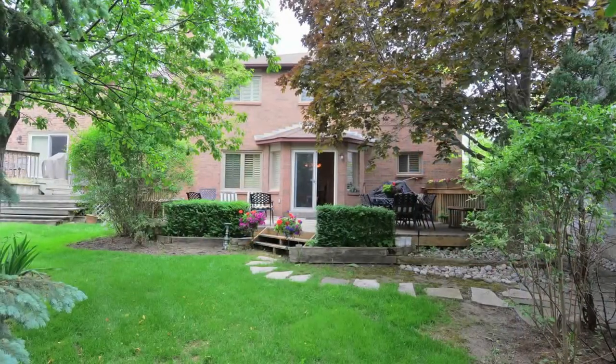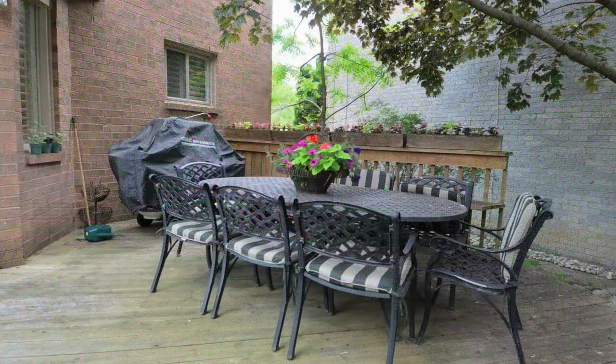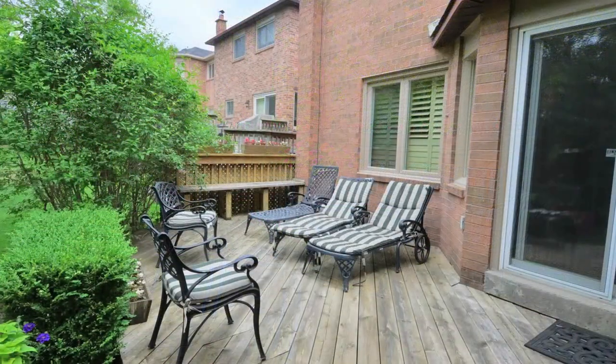Plenty of greenery and a large outdoor deck make the backyard an ideal retreat or the perfect entertaining spot.